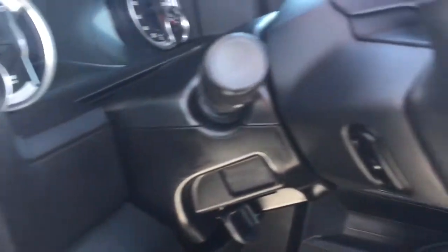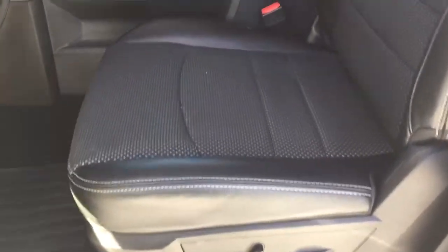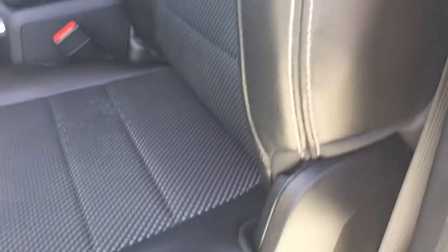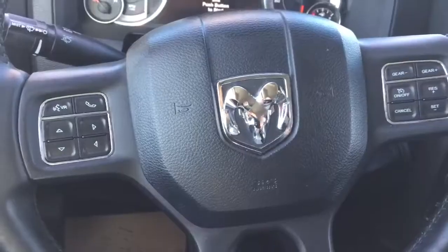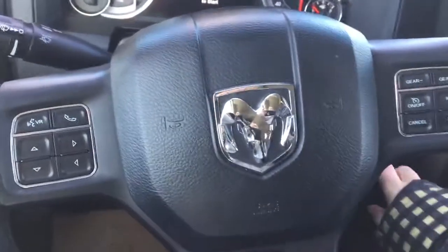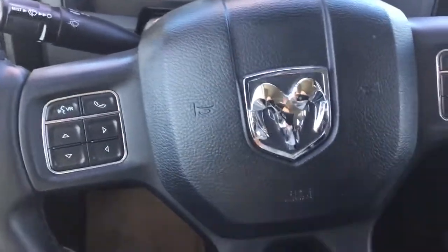We also have those all-weather floor mats and automatic headlamps. Inside we're going to find leather trim bucket seats, and the driver's seat is power adjustable — again with that nice white exposed sport stitching tying that look in beautifully. Your 1500 is a push button start, so you're just going to want to depress the brake and hit the run button.